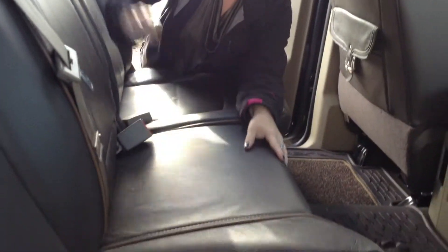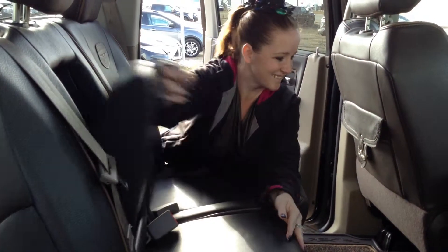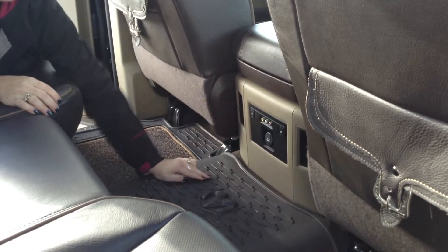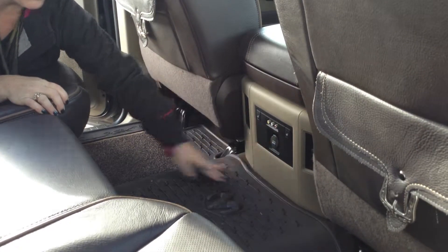You can lift up that seat as well for more storage. You can have your cup holders. You also have heated seats back here. And you've got your hookups for if you want to have a game system, and your power source.